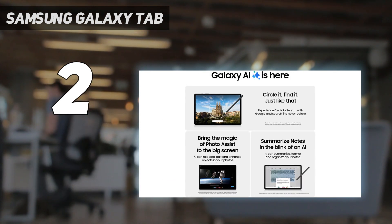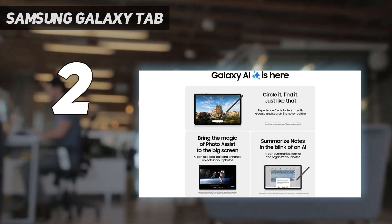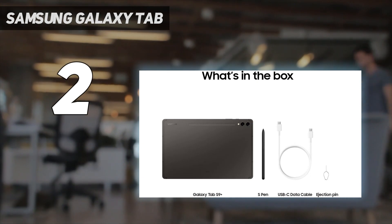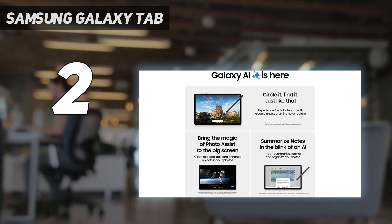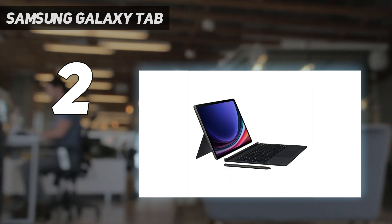It comes with an S Pen in the box, unlike Apple's iPad, which doesn't include a stylus. The iPad Pro 12.9 2022 is faster than the Tab S9 Plus, and Apple's Magic Keyboard accessory is much nicer than any keyboard cover that Samsung offers, if you're looking for a real laptop replacement.